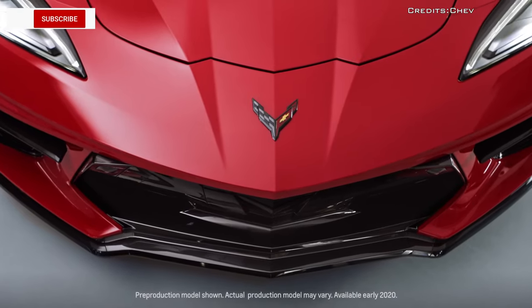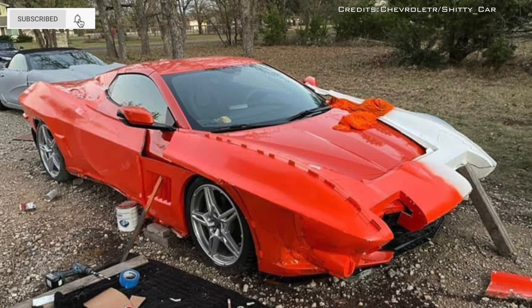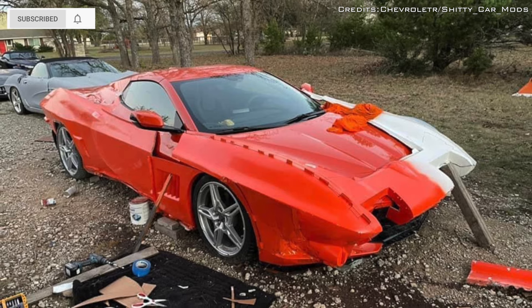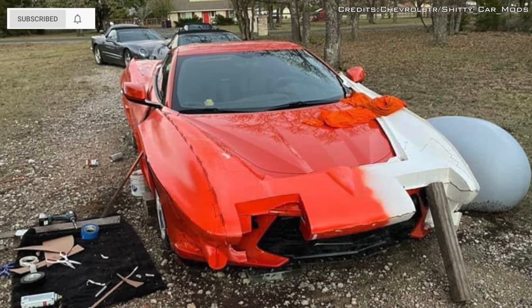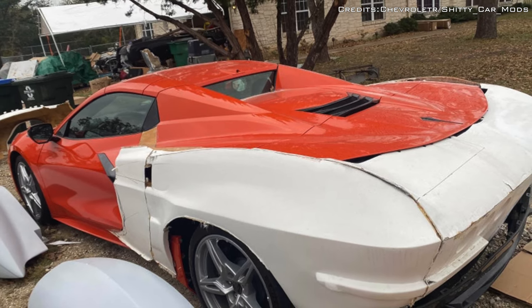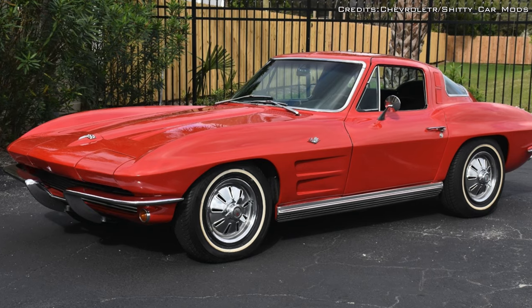A C8 Corvette owner in Austin, Texas, who was lucky enough to receive his delivery, has decided to create their own custom C8 Corvette. The C8 Corvette Stingray, fitted with custom body panels, is inspired by the classic C2 Corvette.